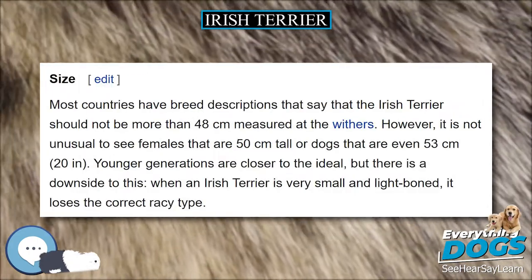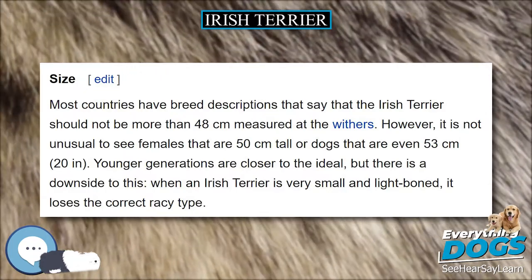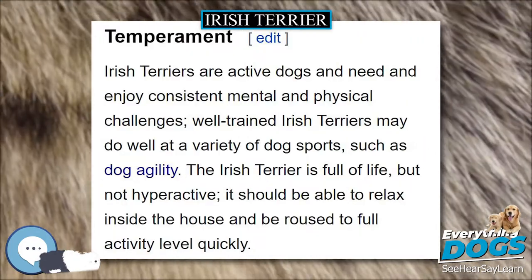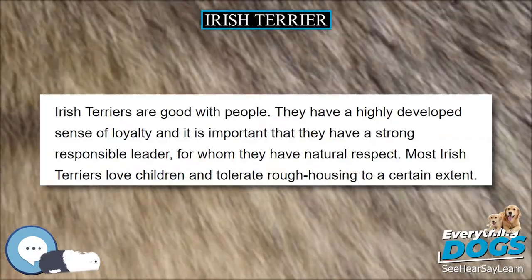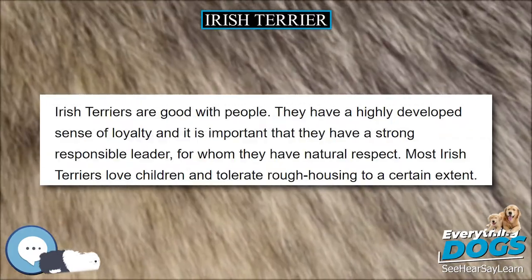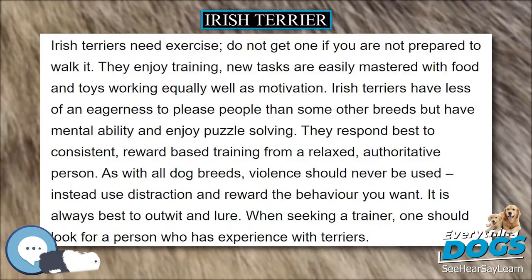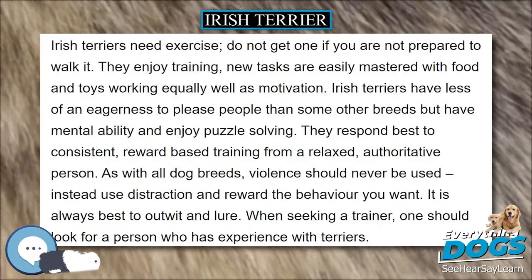The Irish Terrier is colored golden red, red wheaten, or wheaten. Dark red is often mistaken as the only correct color, possibly because wheaten coats are often of worse quality. As with many other solid colored breeds, a small patch of white is allowed on the chest. No white should appear elsewhere.